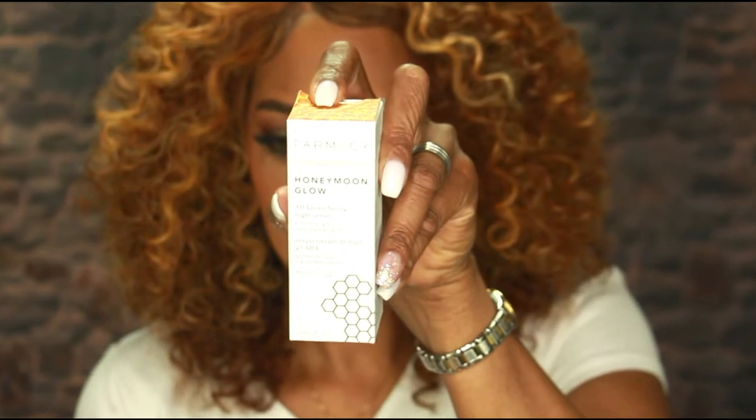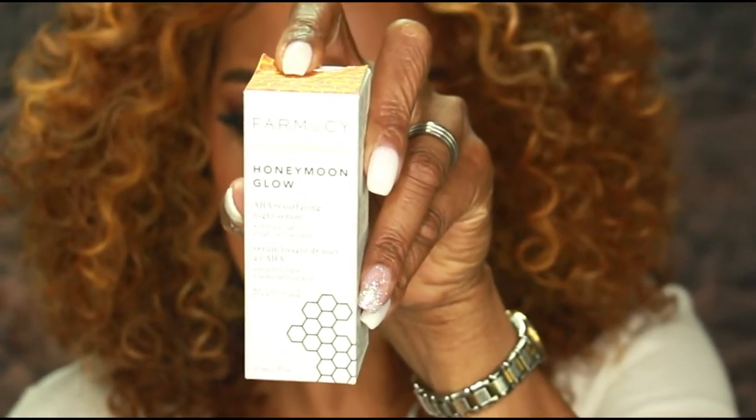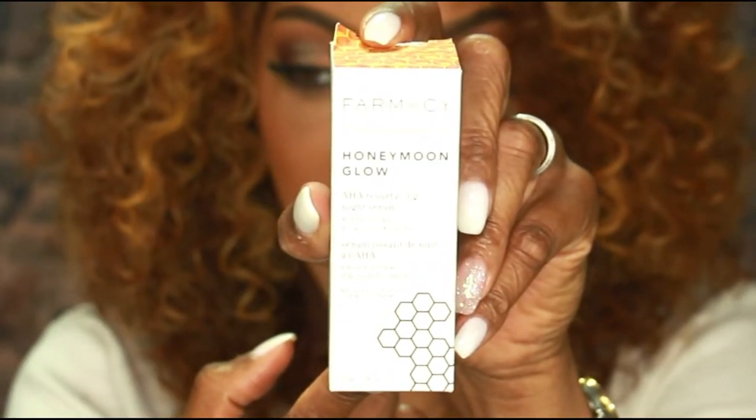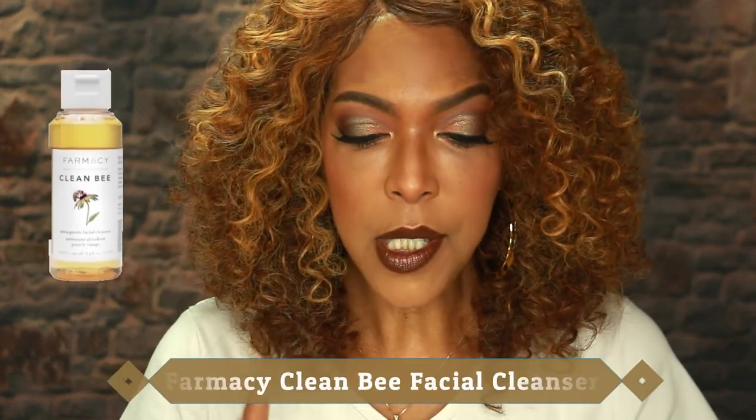This product is from Farmacy and it is their Honeymoon Glow Resurfacing Night Serum. I've been using this product for about six weeks now. This product came in one of my Boxy Luxe boxes from BoxyCharm, and I had heard about it and was really curious and wanted to try it out. In one of my previous BoxyCharm boxes I was sent the Honeybee cleanser from Farmacy.